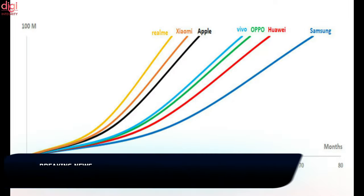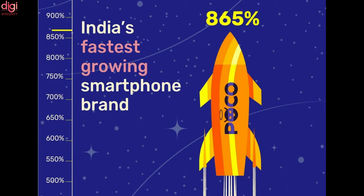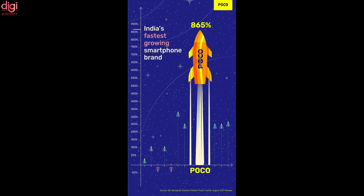Realme is the world's fastest-growing smartphone brand ever. On the other hand, Poco continues to be India's fastest-growing smartphone brand for another quarter. The brand announced its achievement on social media, and Poco registered a whopping 865% growth in the second quarter of 2021.